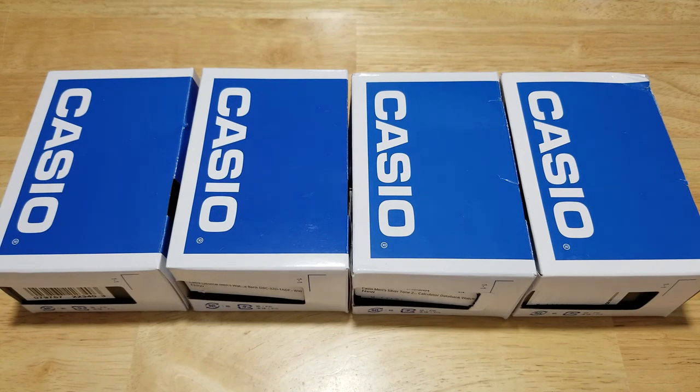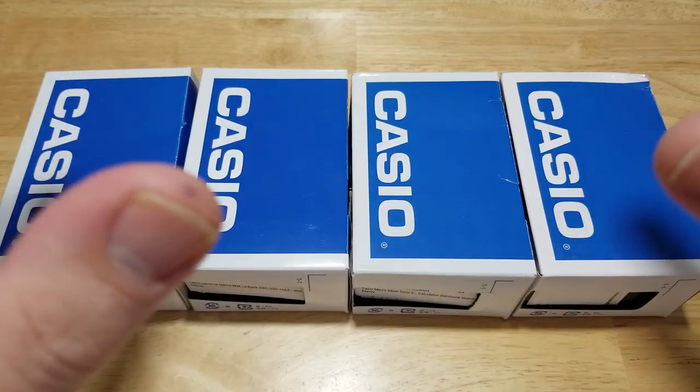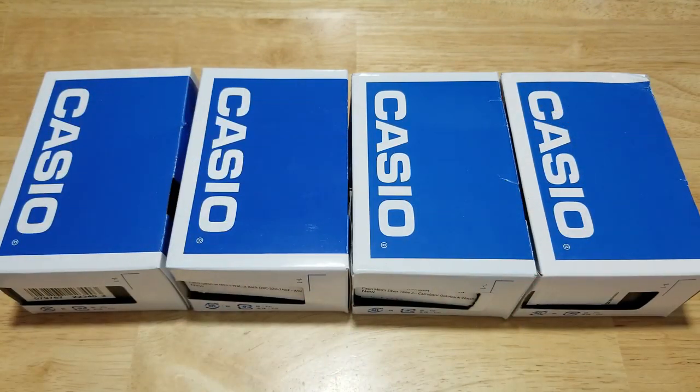I guess we'll go clockwise from the thumbnail starting with the first one. Let me go ahead and unwrap all of these and then I'll come back and we'll start talking about them. Give me a couple seconds.